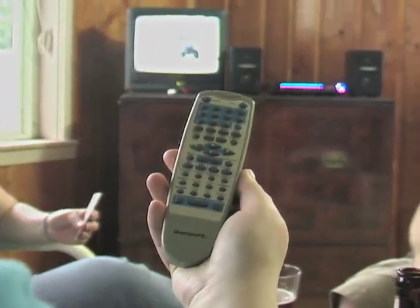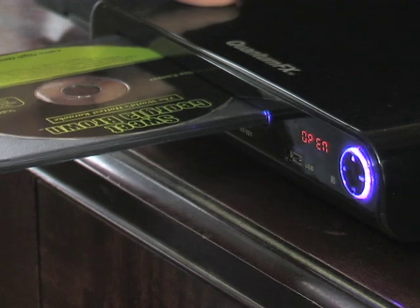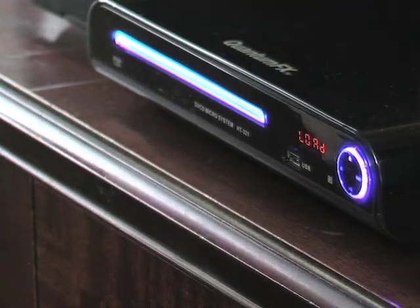When it comes to movies, the Quantum FX really shines. DVDs play with razor-sharp quality on any TV, thanks to a variety of outputs that make it compatible with any set.